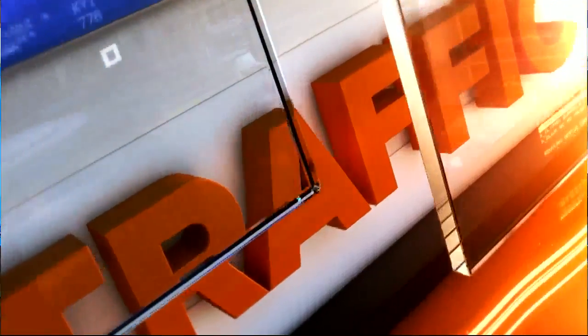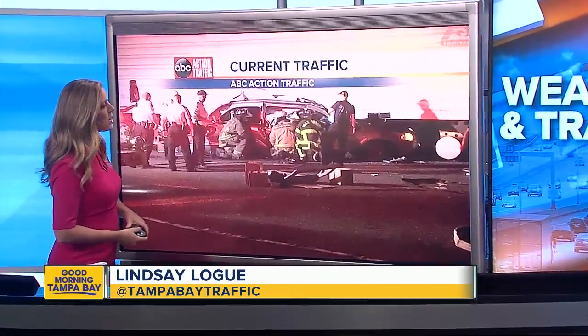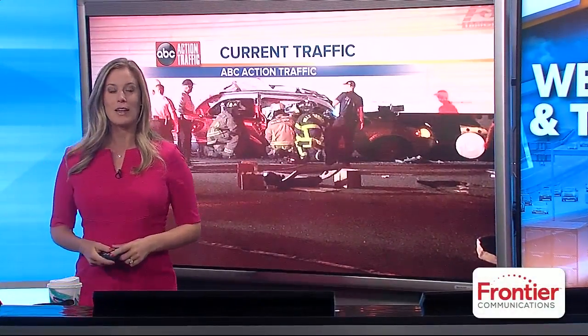Take a look at this. This is our first picture coming in of the crash. It has all westbound lanes right now blocked on Hillsborough at Harney. You can see here from our photographer there at the scene — this is the vehicle that is stuck underneath a semi truck, and firefighters a few minutes ago were working on getting that driver out and taken to the hospital.